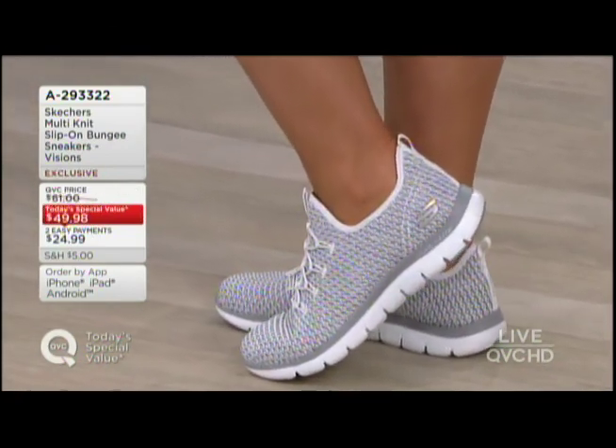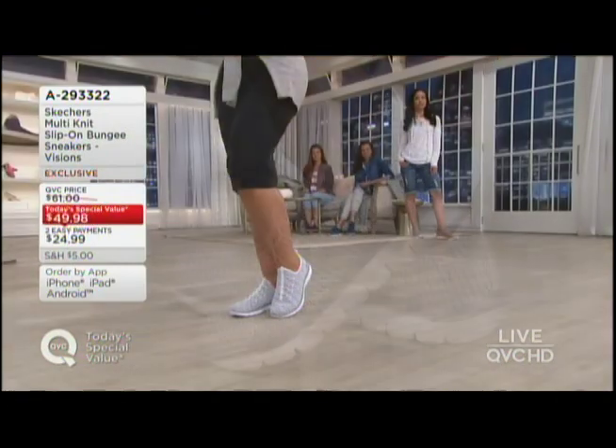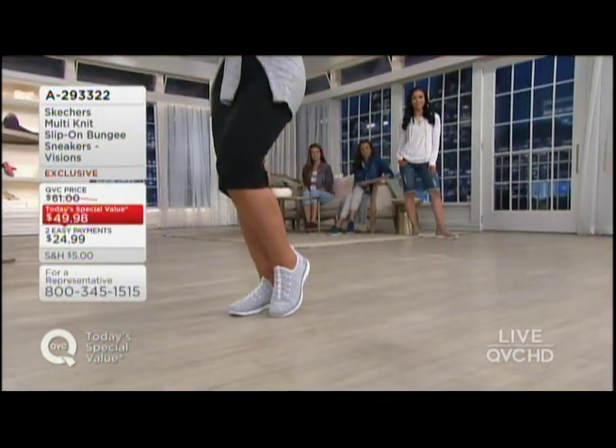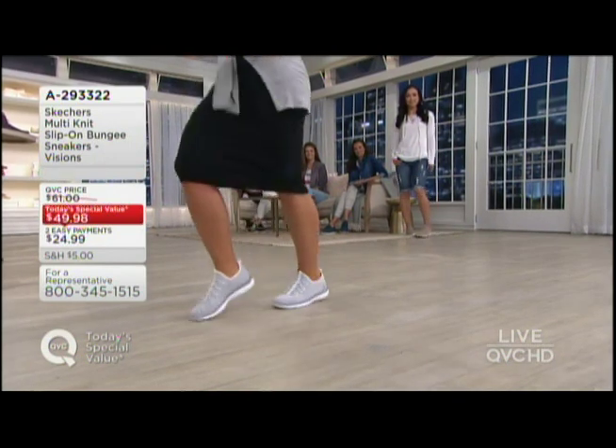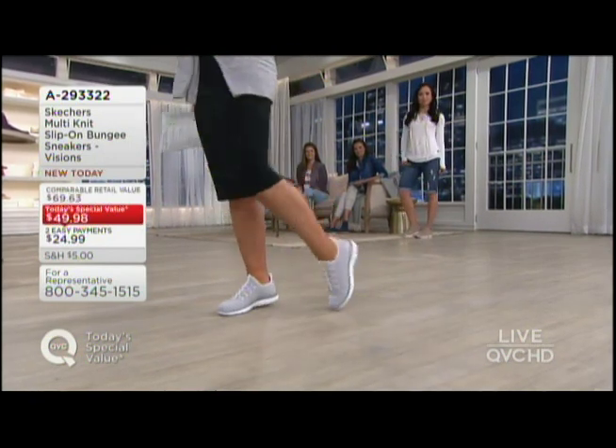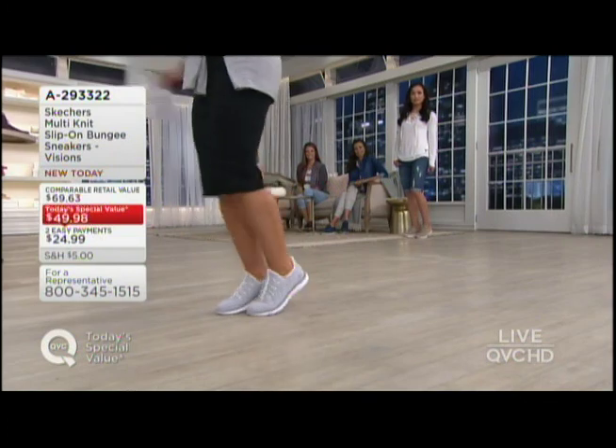Do we have them in medium and wides? Of course we do. What about colors? Because I want to get a color I can wear right now, but also since I love them so much, I want to wear them in September, October, and November. I got you covered too. So here I am in the white, but I'm going to scoot on out because I have some lovely ladies behind me and they're going to show you all the other great colors.